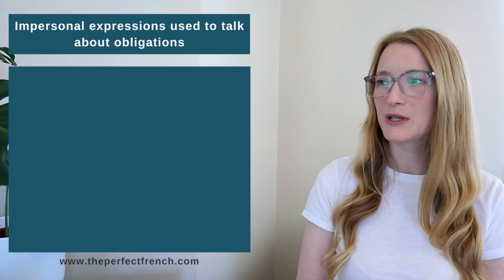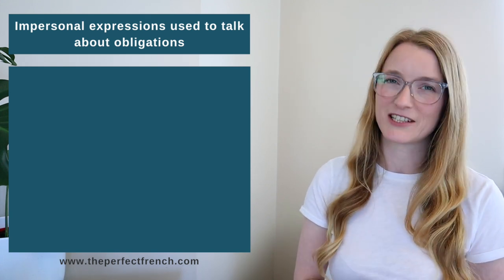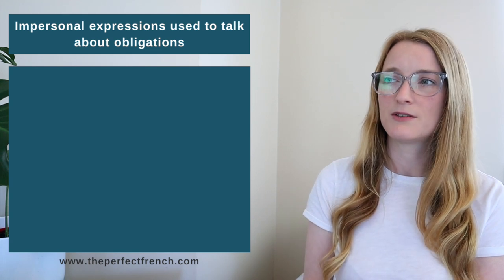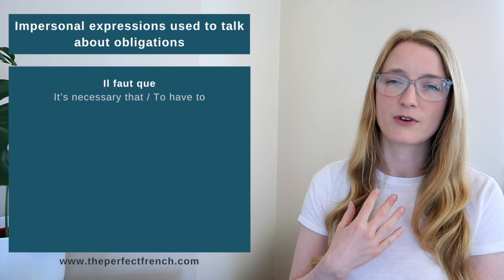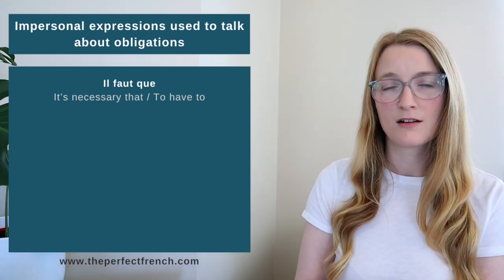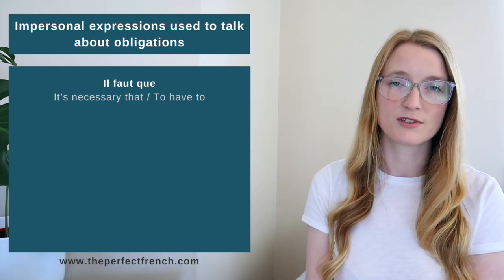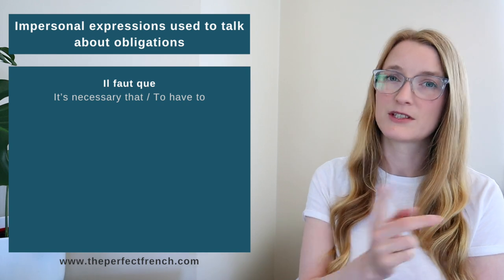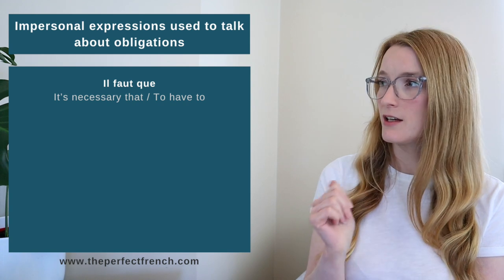Next is I — Impersonal expressions, mostly used to talk about obligation. The most common is 'il faut que', which is 100% subjunctive. Other impersonal expressions include: il est important que (it's important that), il est préférable que (it's preferable that), and il vaut mieux que (it's better that). Note: if there is no 'que' — for example 'il faut' plus verb — the verb is in the infinitive, not the subjunctive.